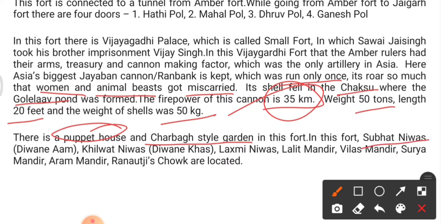There is also a puppet house and a Charbagh-style garden in this fort. Structures located within include Subhat Niwas, Diwan-e-Am, Kilakvat Niwas (called Diwan-e-Khas), Laxmi Niwas, Lalit Mandir, Vilas Mandir, Surya Mandir, Aram Mandir, and Ranaji's Chowk.